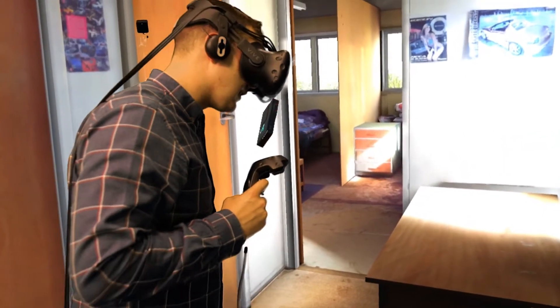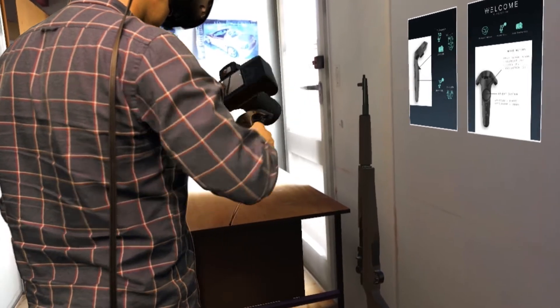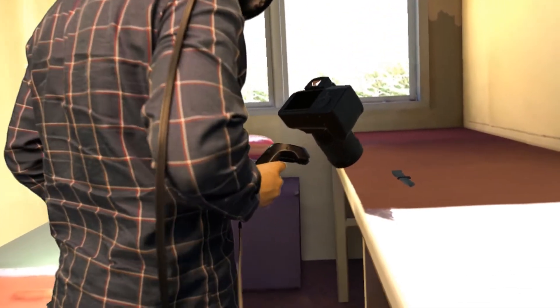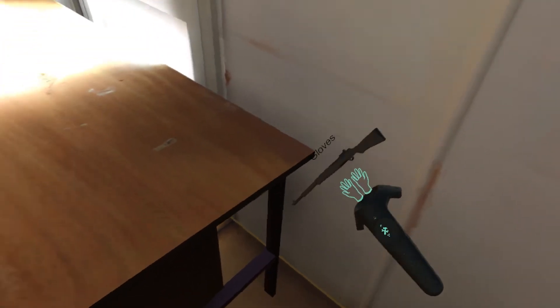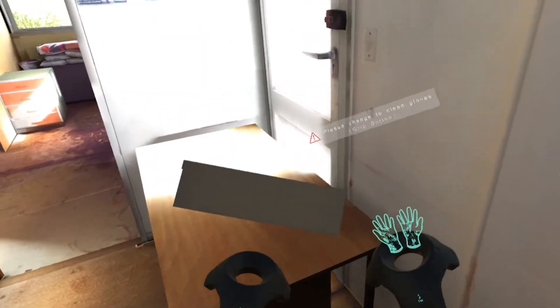We partnered with the Environmental Science and Research Lab to build a crime scene training simulator. This simulator showcases how to quickly and accurately log crime scene evidence. Using an HTC Vive, we can transport trainees into a mock crime scene environment, and using interactive controllers they can actually reach out and interact with the environment and practice the key skills required in an actual crime scene.